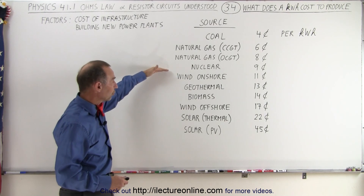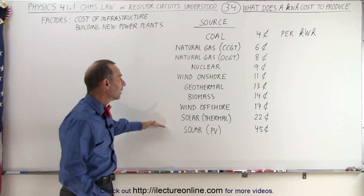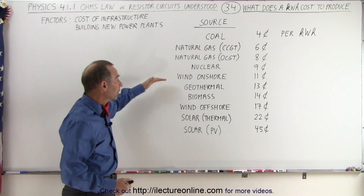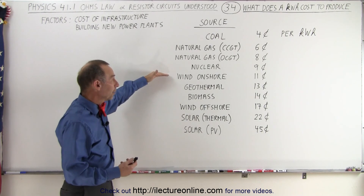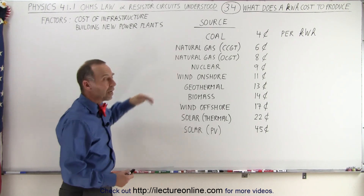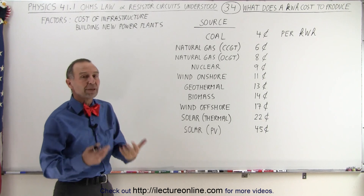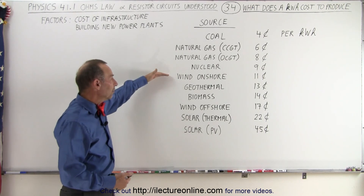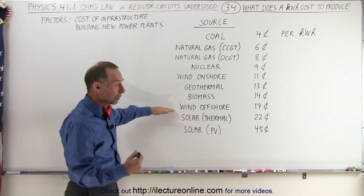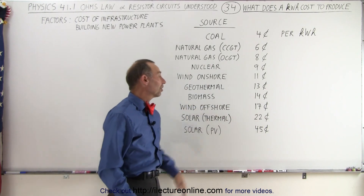The other sources tend to be what we would call renewable resources. Interestingly enough, the cost of renewable sources of electricity tends to be more expensive than the traditional ones because they're not as effective and are very expensive to start up. Wind, if built onshore, runs about 11 cents per kilowatt hour, and wind offshore, when built over the ocean, runs as high as 17 cents per kilowatt hour.